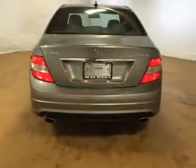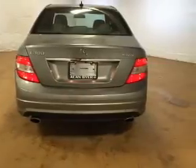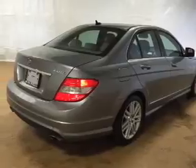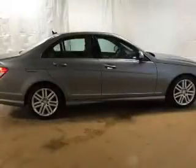Premium wheels lend a distinctive appearance. You will appreciate the safety feature of anti-lock brakes. Heated seats make cold-weather driving more endurable. Let the outside in with the built-in sunroof.